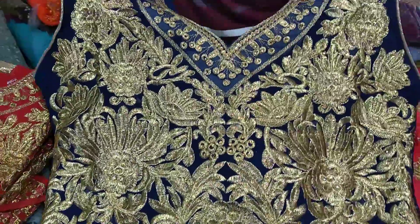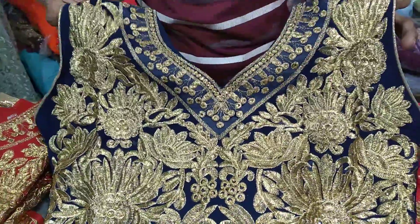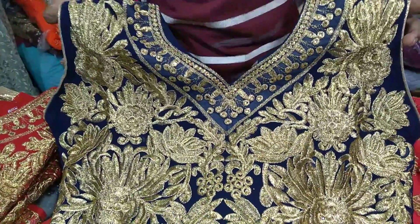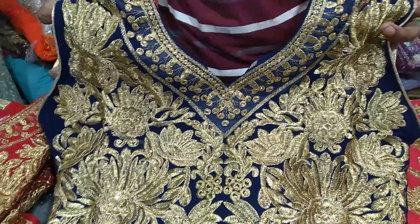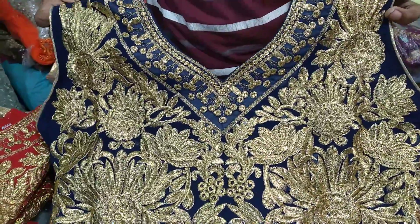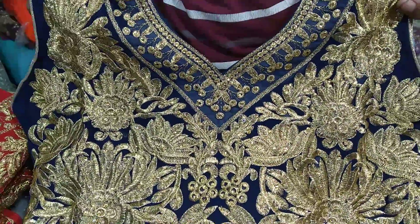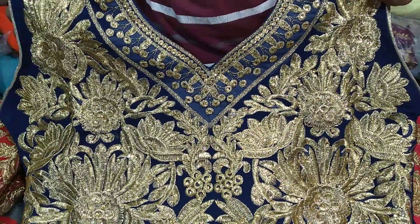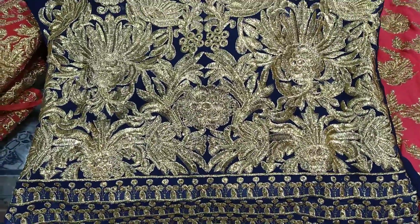Hello everyone. We have a collection of lehenga items. This is the medium size of lehenga. These lehengas are made in the same way, the same size. This is the size of the lehenga and the other size of the lehenga. This is the price of 4.20. We have made this lehenga in the same way.